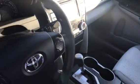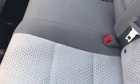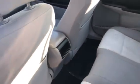Pretty darn nice interior. I'll show you the back seat area as well. Overall, a very, very nice car for just barely over $10,000.